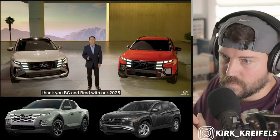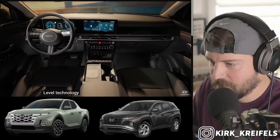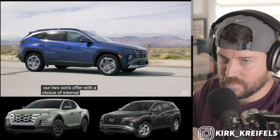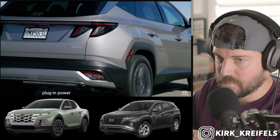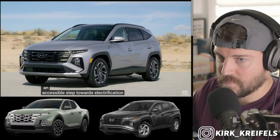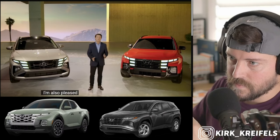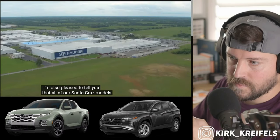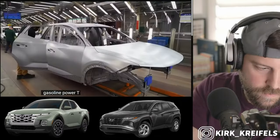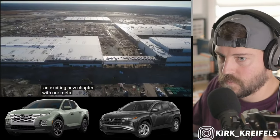With our 2025 Tucson and Santa Cruz, we're giving people new ways to adventure smarter with next-level technology, advanced safety, and distinctive design. Our Tucson is offered with a choice of internal combustion, hybrid, or plug-in powertrains, all available at various price points to provide an accessible step towards electrification. The 2025 models will begin arriving at Hyundai dealerships in time for summer and fall adventures. All Santa Cruz models will continue to be assembled at our manufacturing facility in Alabama alongside the gasoline-powered Tucson models.